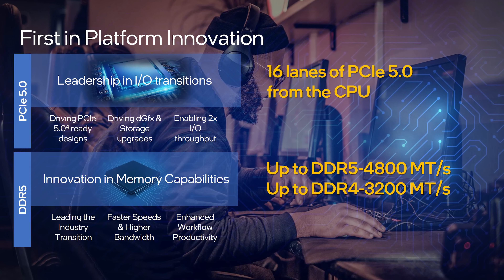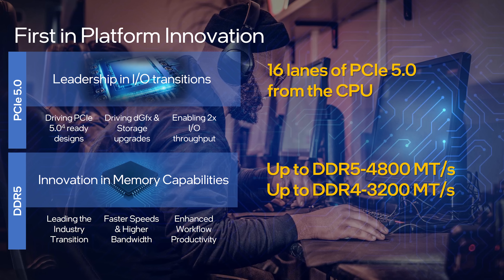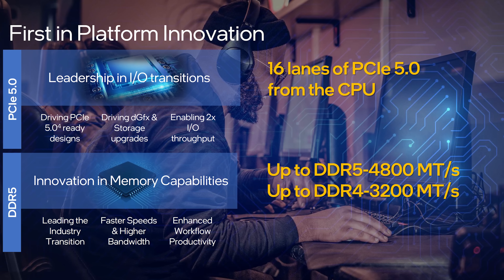12th gen also introduces PCIe Gen 5, but it's yet to be seen how much this will matter for laptops, at least initially. We're only just starting to get PCIe 4 SSDs — something Intel 11th gen laptops could already use, but AMD Ryzen 5000 laptops could not, as they max out at PCIe Gen 3 for storage. Currently there aren't any PCIe Gen 5 devices available, so unless we suddenly get Gen 5 SSDs with a crazy speed boost or new GPUs that can use PCIe Gen 5, I don't see it offering a practical benefit. It would be a little future proof, but by the time Gen 5 SSDs exist, you might not still be using the same laptop.